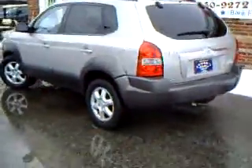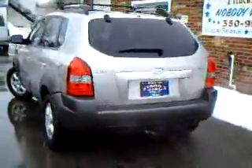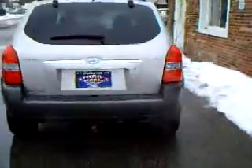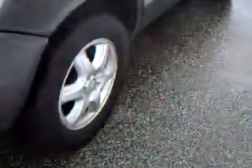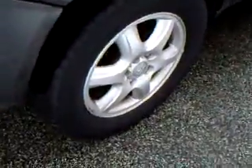Today our featured car is a 2005 Hyundai Tucson. It is a V6 model and it has a lot of options. We've got alloy wheels, six-star, with good tire tread still on the tires.